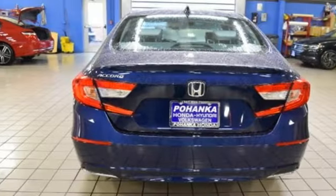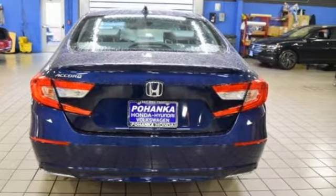Every Honda is designed with the driver in mind. Driving is believing. Test drive it today.